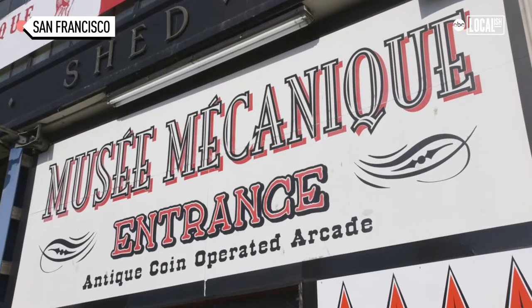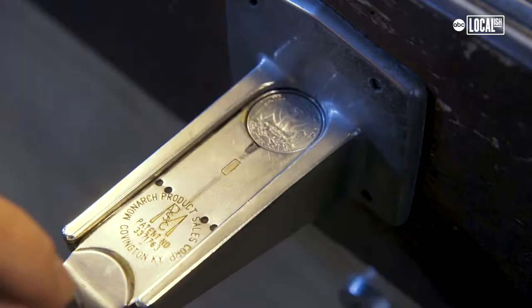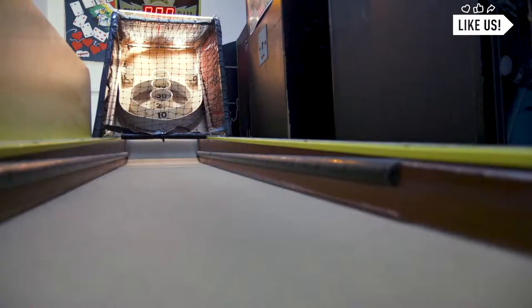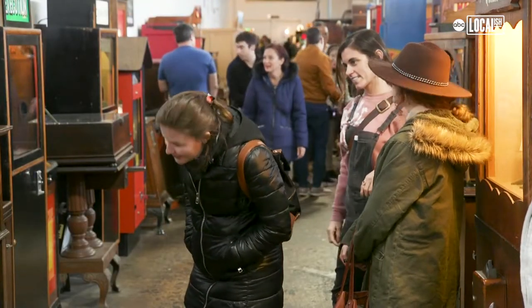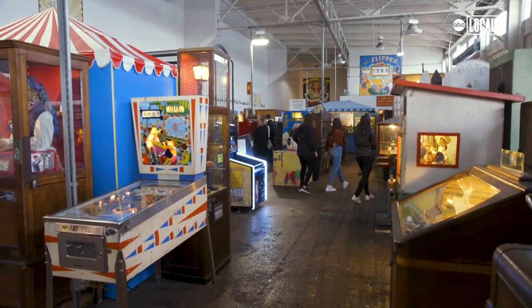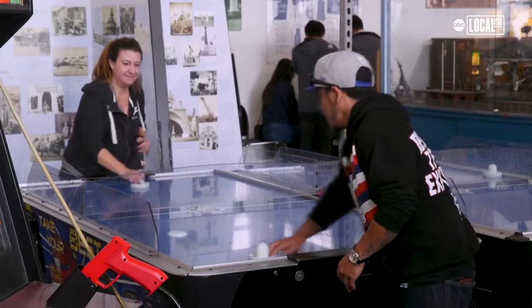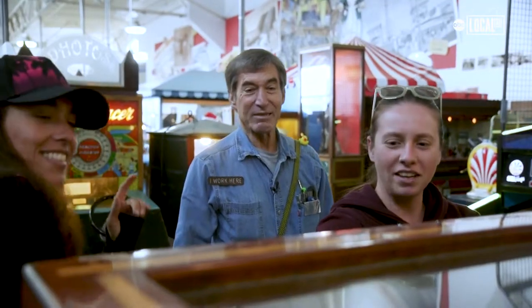Musée Mécanique simply means mechanical museum. But instead of it being a museum, this is a hands-on working authentic penny arcade. The machines are here so you can play with them. The beauty of having so many machines under one roof is that you can play them all, and the fact that most of them are only a quarter makes it possible to enjoy as many as you can.